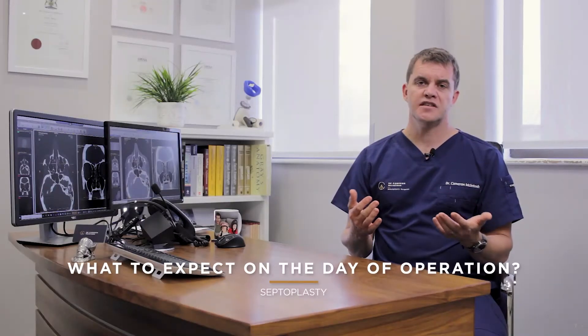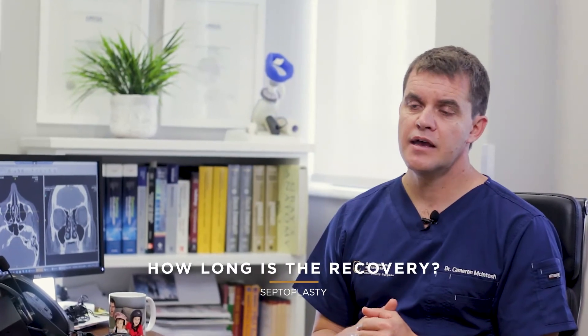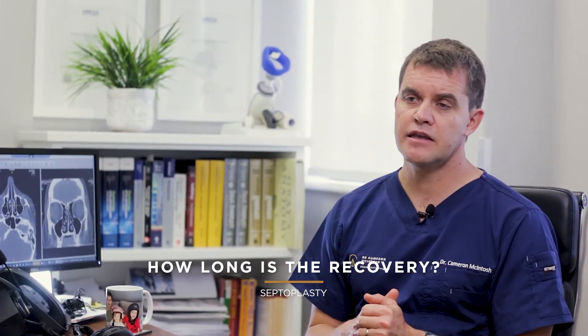Generally, a septoplasty is a one-day procedure, so you will come in and go home on the same day. You should have very little pain after the surgery — if you do have pain, it's definitely something you need to attend to and come back to the practice about. Patients are also surprised to find they're not swollen after septoplasty; your face should not be bruised, because you're operating on the inside of the nose only. In terms of recovery, anything between two and three days and you'll be back to normal.